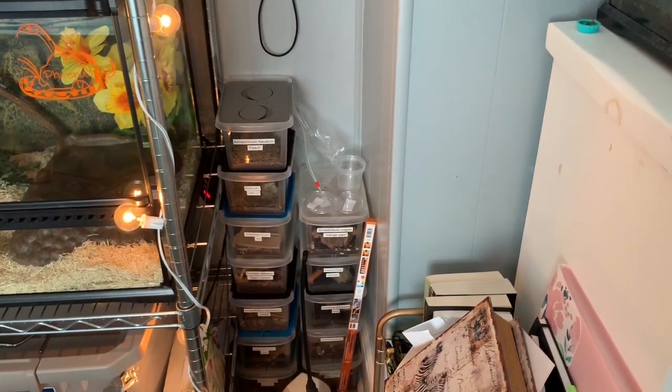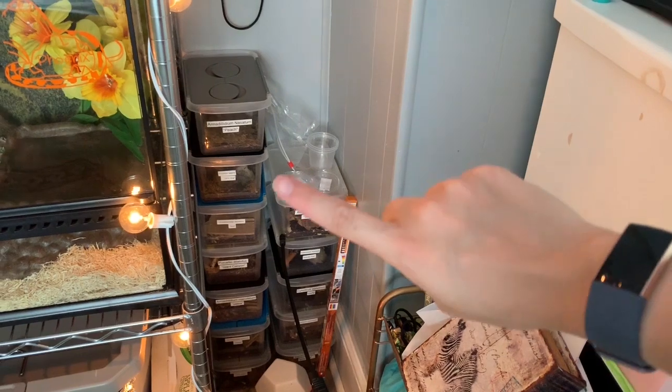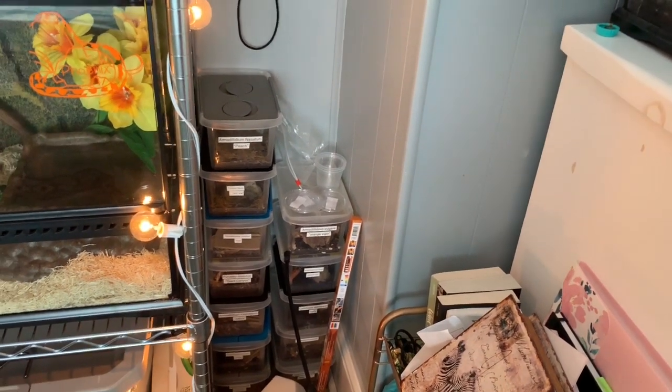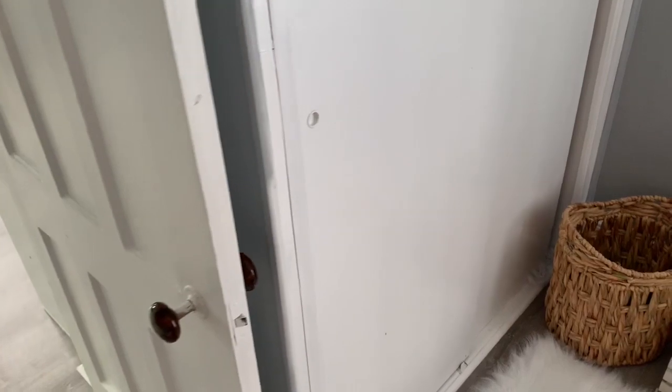In this corner I have my isopod bins — quite a few of them, and they stack right up in the corner perfectly. I've got Crikey's Arcadia bulb that I need to get a fixture for — I'm switching everyone to Arcadia. Arcadius was the last one and now I just need a fixture for Crikey's. We're going to skip over the closet because I'm still organizing it.